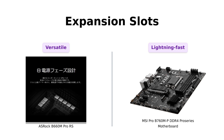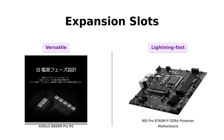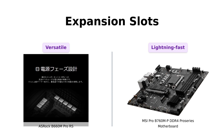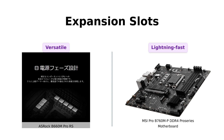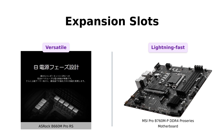Time to geek out on expansion slots. The ASRock B660M Pro RS offers one PCIe 4.0 x16, one PCIe 3.0 x16, and one PCIe 3.0 x1. But hold onto your seats because the MSI Pro B760MP DDR4 Pro Series brings the lightning with PCIe 4.0 and Lightning Gen 4 x4 M.2 with M.2 Shield Frozr. It's like having the Flash on your motherboard.